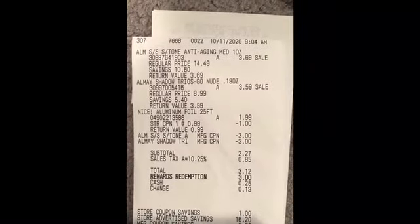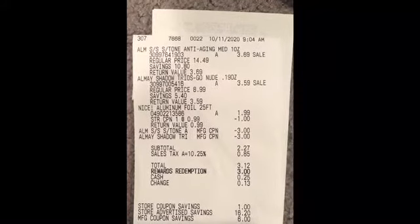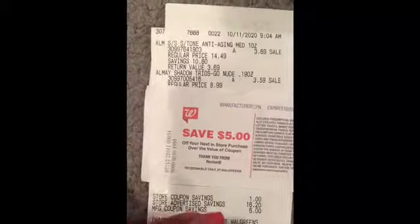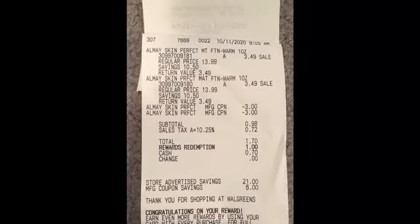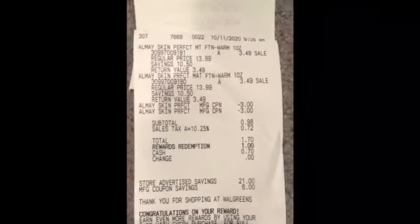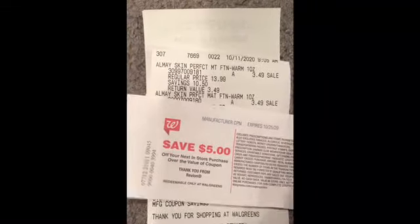Here is my second transaction receipt — the Almay and aluminum foil. My subtotal was $2.27, and after rolling 3,000 points I paid just 12 cents. Here is my $5 register reward for this transaction. The last transaction shows the two Almay foundations with the $3 coupons coming off. Subtotal was $0.98 plus tax. I rolled 1,000 points and paid $0.70 out of pocket, and got back another $5 register reward.